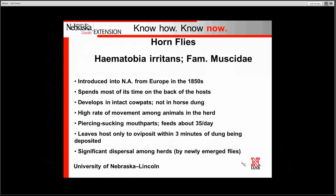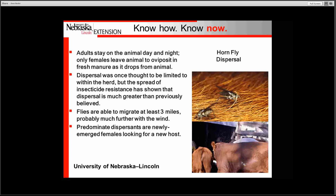It is a blood feeding fly. It spends most of its time on the backs of the host. It will develop strictly in straight cow manure. It will feed approximately 30 to 35 times per day. The only time the female fly leaves the host is to deposit eggs in fresh manure. There is significant dispersal of the flies among herds. The dispersal of the horn fly was first thought to be somewhat limited within the herd, but in the early 1980s we saw insecticide resistance develop to the new ear tags.